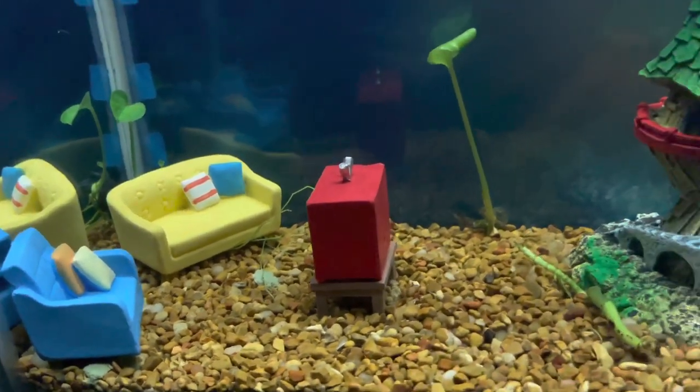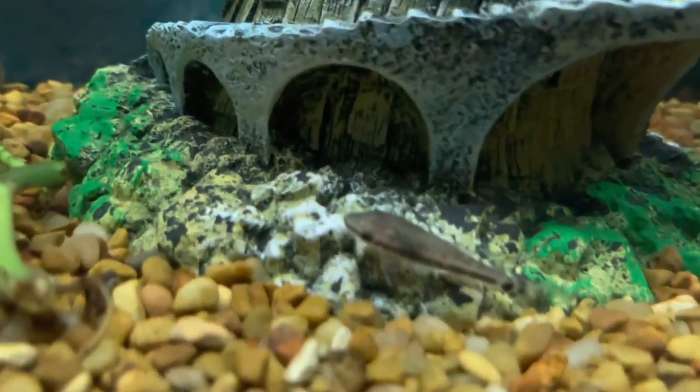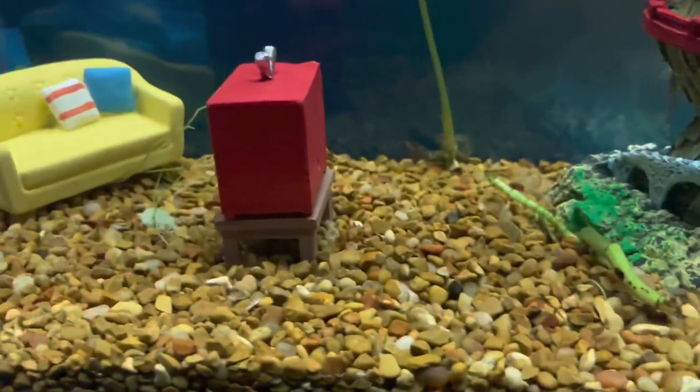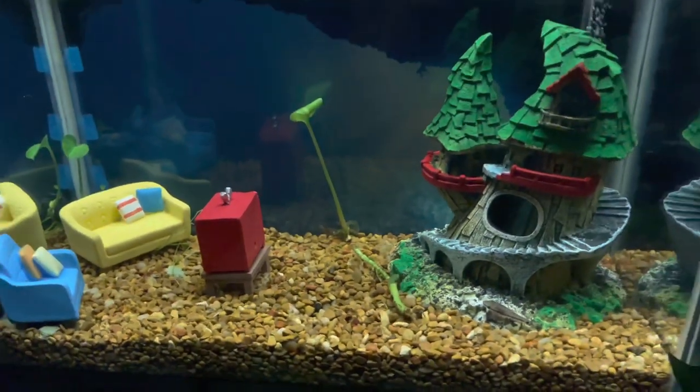We feed her and put like an algae wafer in here once a week or so for these otocinclus. They're pretty small but they're doing really good. We put a big, huge algae wafer and they eat it over the course of a week or so. Again, just an awesome, easy little tank.